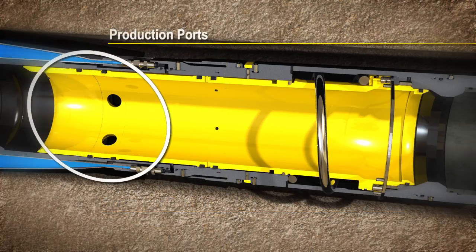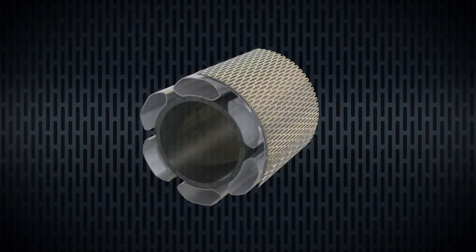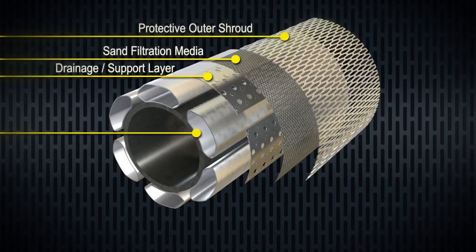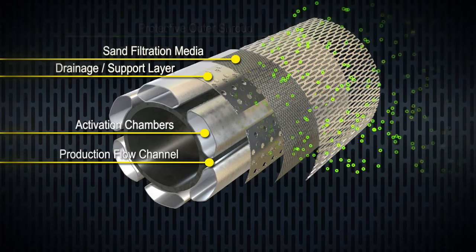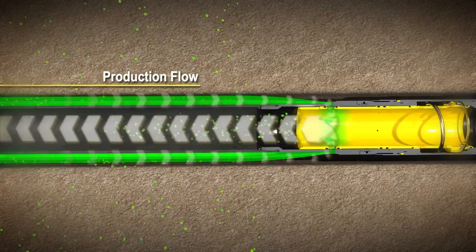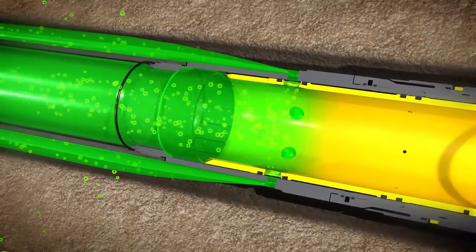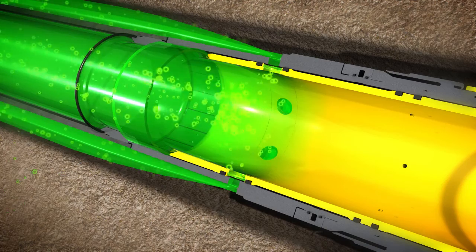In the process of moving the sleeve, the production ports are exposed, which allows produced hydrocarbons to pass through the screen system into the wellbore. With the screen activated, hydrocarbons are produced through the various layer sequences: from the protective shroud, which is now redundant, through the petroweave filter media and the drainage layer, which supports the filter media, allowing for effective tangential flow under the filtration layer. Having passed through these layers, the produced fluid enters the channels between the activation chambers and travels down to the production port. Constructed on a solid base pipe, and having pressure locked into the activation chambers, creates a system which is capable of withstanding enormous geomechanical loads, several orders of magnitude greater than that of the base pipe alone.